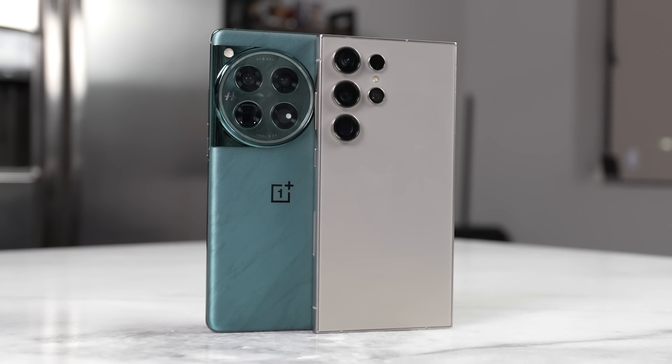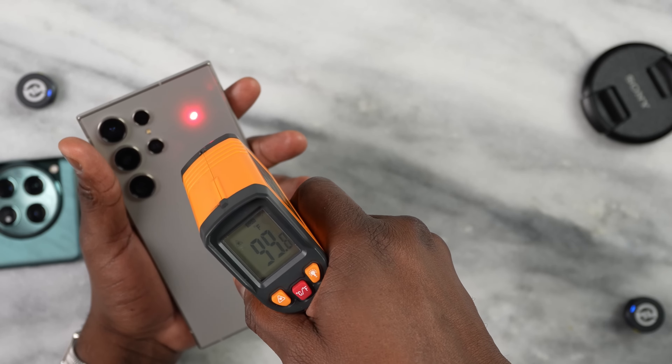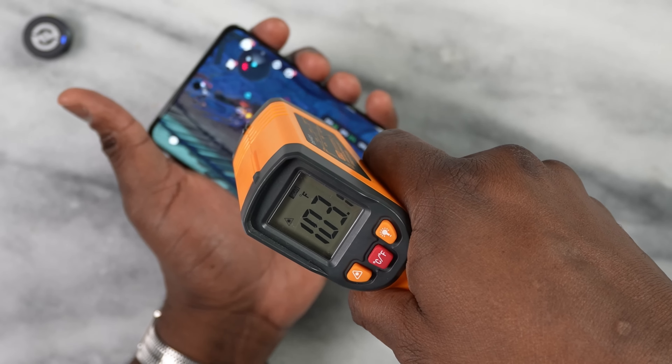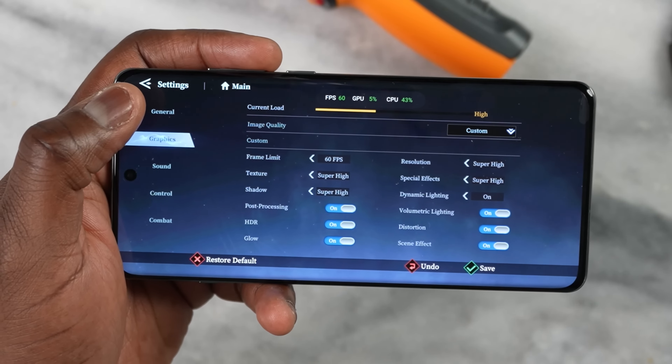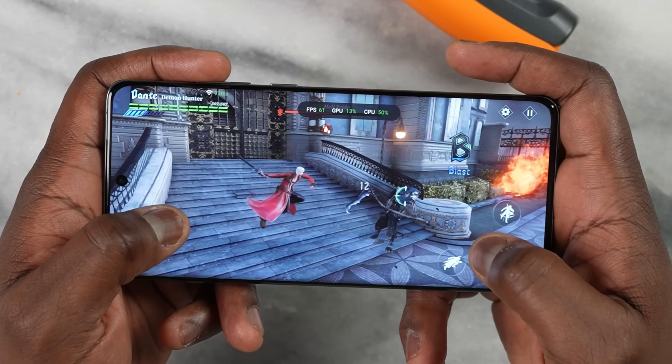During gaming, temperatures showed some slight differences — both phones have improved cooling systems. The Galaxy got closer to 108 degrees while the OnePlus 12 stayed around 104 to 105, so there's about a 3-degree difference which is noticeable. For the final game, I added Devil May Cry: Peak Combat — played at max settings on both devices — and the game ran at 60 frames per second on both.